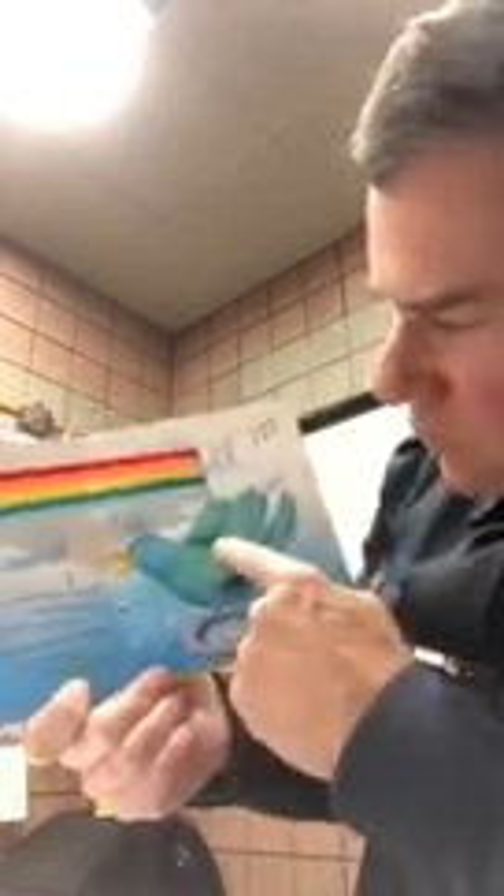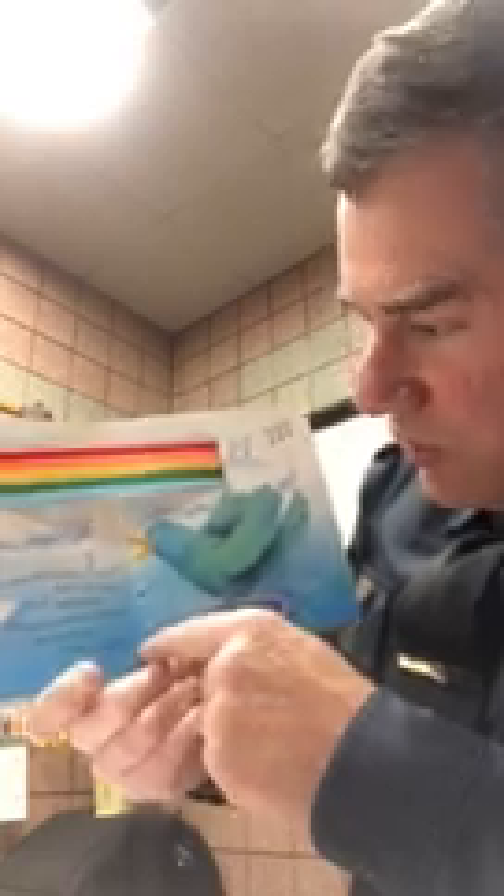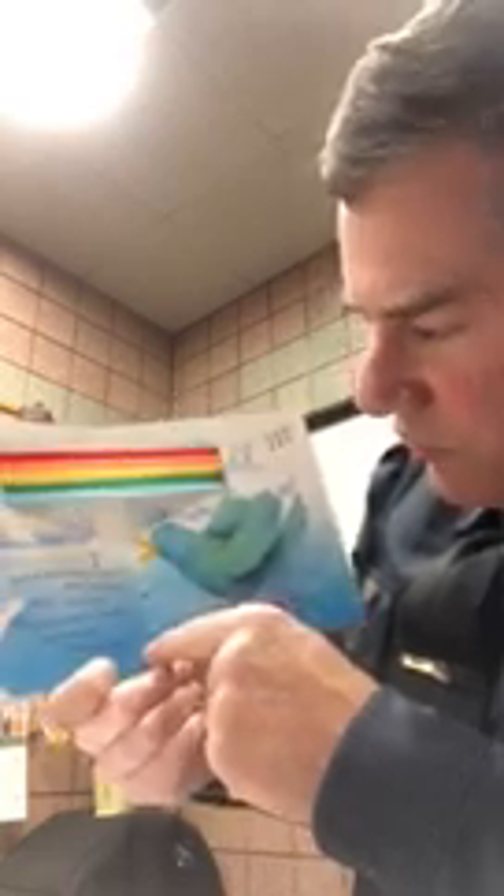Blue bird, what makes a rainbow? asked little rabbit. 'Blue,' said blue bird, fluffing her pretty blue feathers. 'You need blue to make a rainbow.' There's blue bird, there's blue.